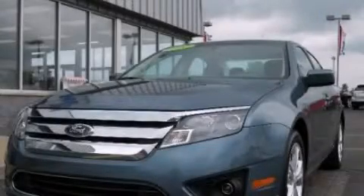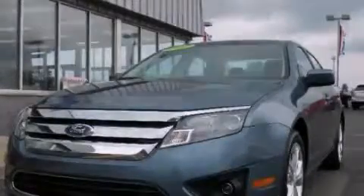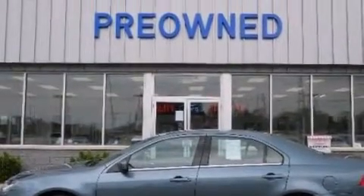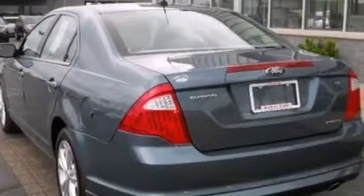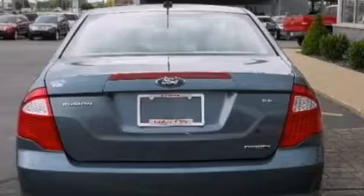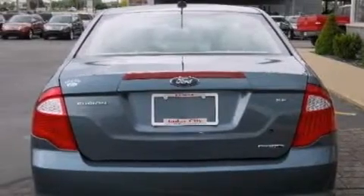This is a 2012 Ford Fusion. It has a 3.0-liter six-cylinder engine and an automatic transmission. Its top features include satellite radio, aluminum wheels, and traction control and stability control systems.